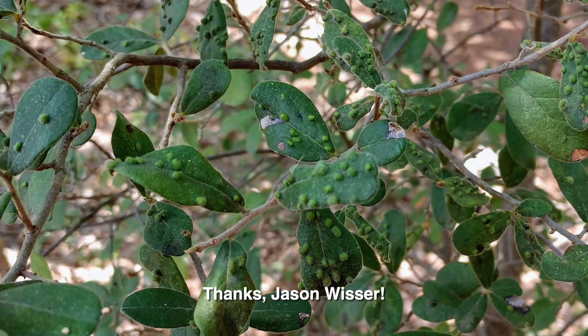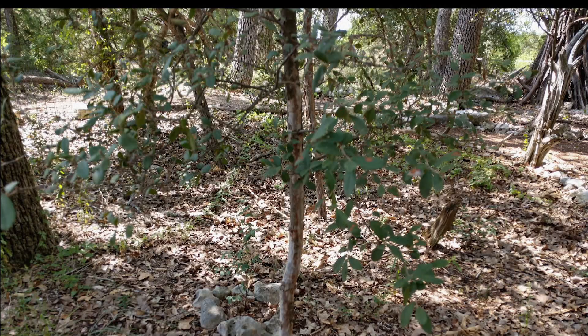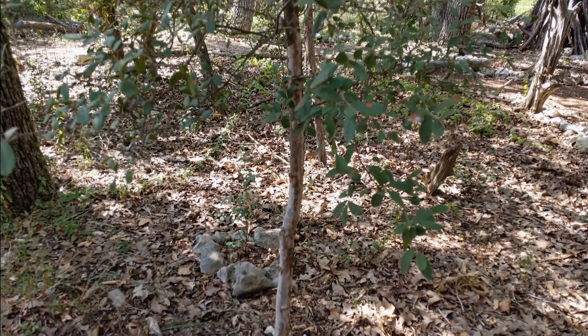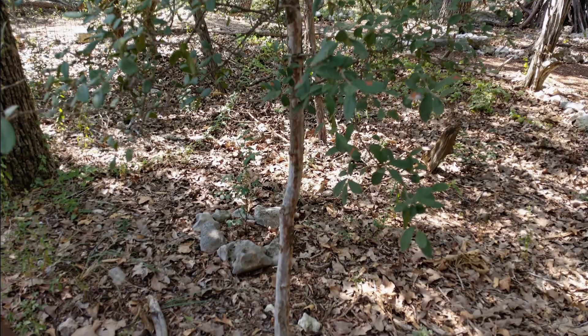What are the growths on Jason Wisser's Texas persimmons? The answer is some type of galling insect — either an insect or a mite that lays its eggs on the surface of the leaves. The plant responds by forming a gall to protect the young insects. It's really nothing to be concerned about and not considered an economic consequence. The biggest problem with these persimmons is they're in too much shade; persimmons, like all other fruit trees, need full sun exposure.